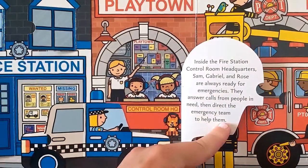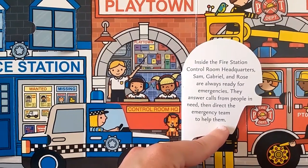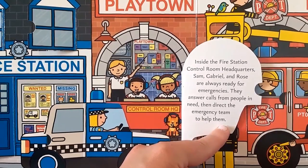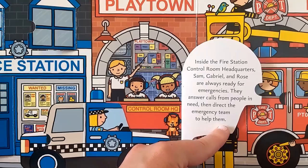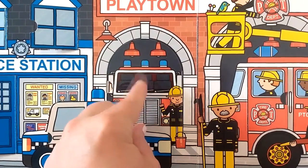Let's take a little peek into the Playtown fire station. Inside the fire station control room headquarters, Sam, Gabriel, and Rose are always ready for emergencies. They answer calls from people in need, then direct the emergency team to help them. And there's the fire truck.